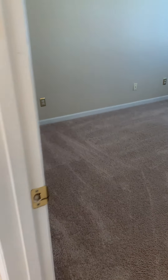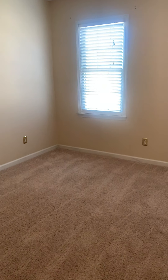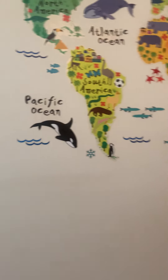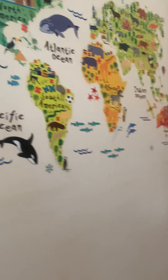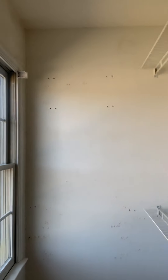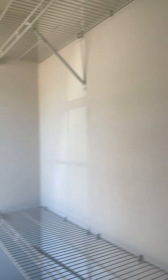Stepping out and heading over here to another bedroom. It looks like somebody was learning about the continents and all of the animals. The walls in here look like they have definitely taken a little bit of a beating, but it's a very good-sized closet, and the carpet in this room looks pretty good.